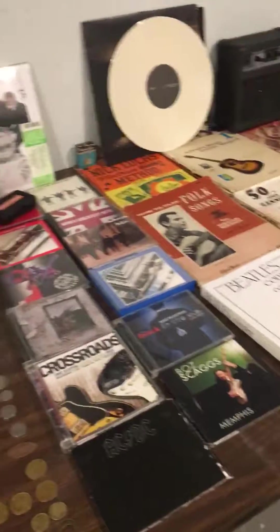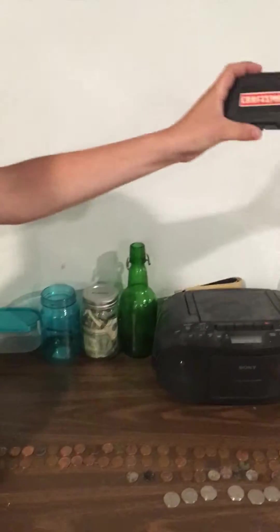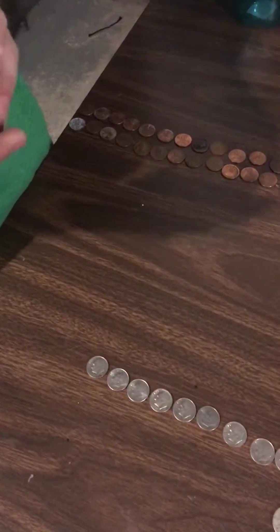Next we have this CD player — it's a really nice one, it works really well — with all these CDs right here. Then we got this signature of the Fab Four. Then we got these things, which I think are kind of old — these drill bits that take out stripped screws.